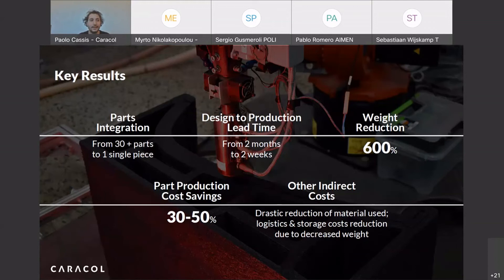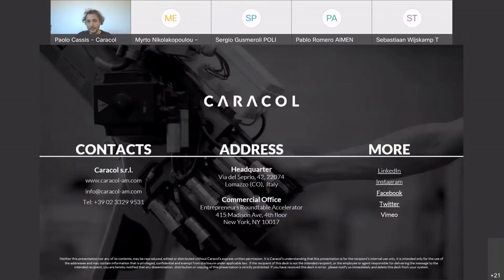This is something concrete to tell you about Caracol. We are working in this field a lot, producing a lot of this kind of work, and also starting new applications. Thank you for your time, and if you have any questions, I'm here for you.